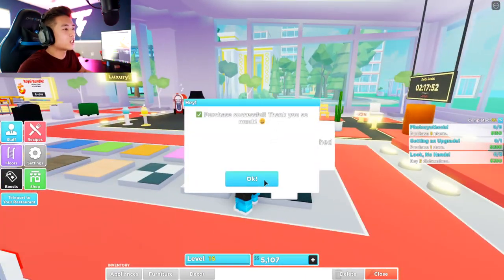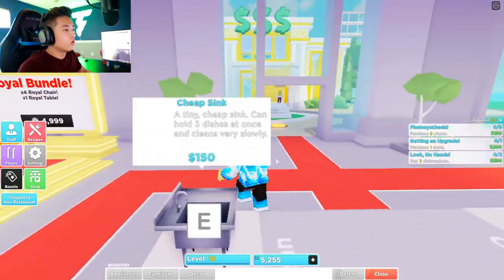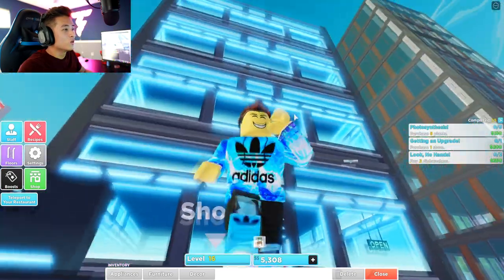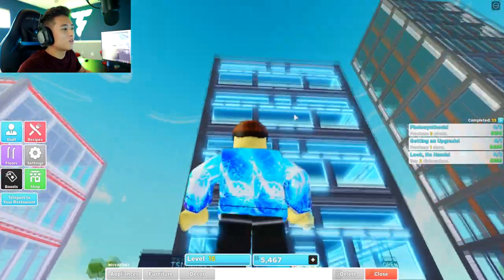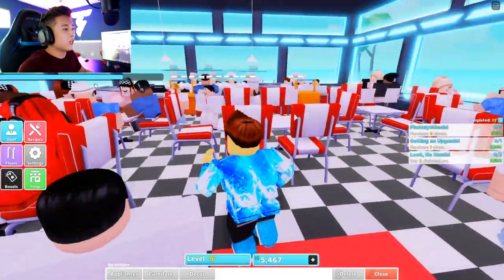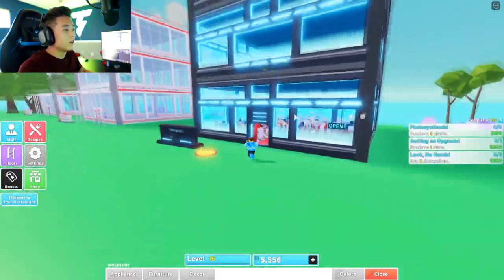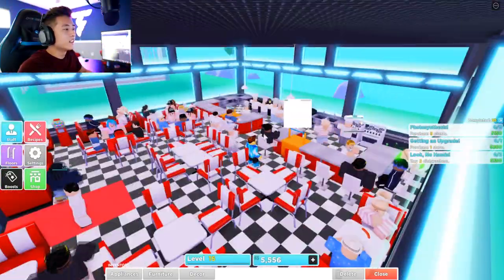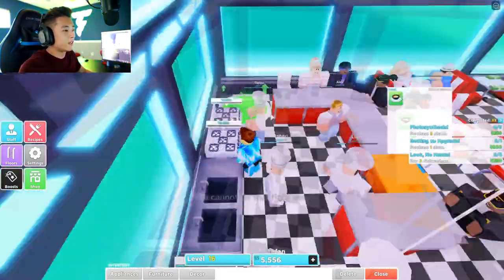Purchase successful! Thank you so much, we just bought it guys. Oh my goodness, I can already see it from here. Wow, that is insane — we just bought the futuristic restaurant! As soon as you come in, it kind of looks pretty cool because it's futuristic on the outside, but as soon as you enter it's like the dining area, which is pretty cool. That means we gotta make a futuristic theme now, which is pretty dope.